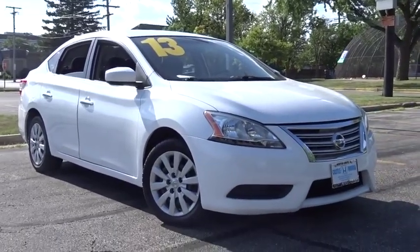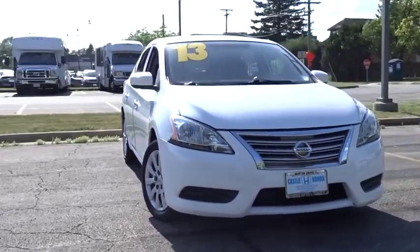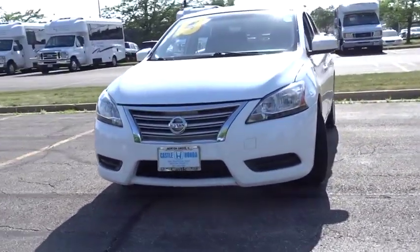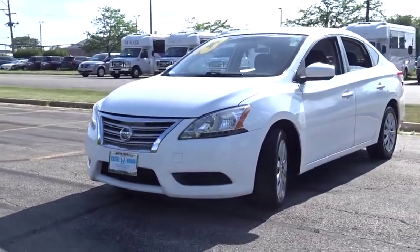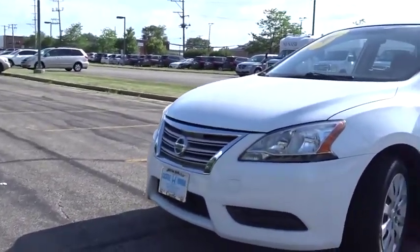You are going to love the 2013 Nissan Sentra. With its spacious and versatile interior and stellar fuel efficiency, the Nissan Sentra is the obvious choice for anyone who wants to enjoy a stylish and comfortable ride. This vehicle has less than 55,000 miles.